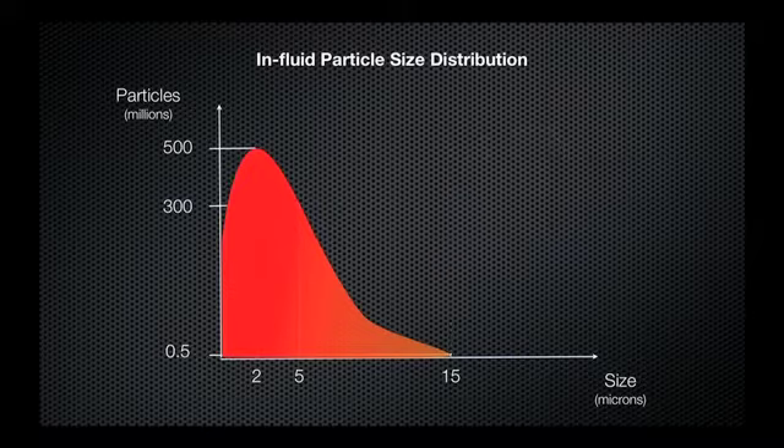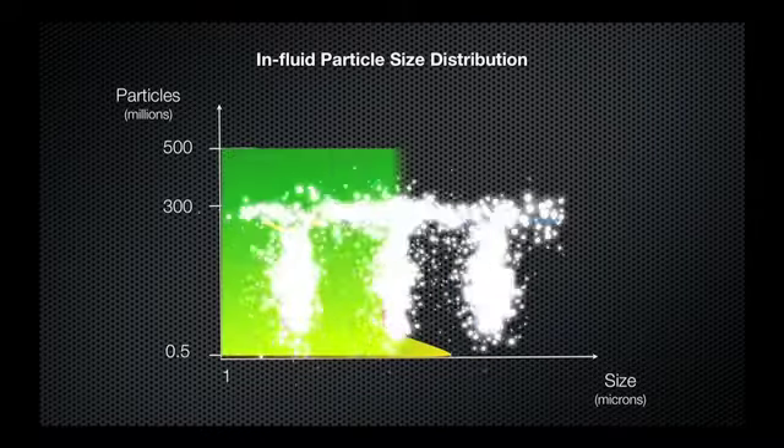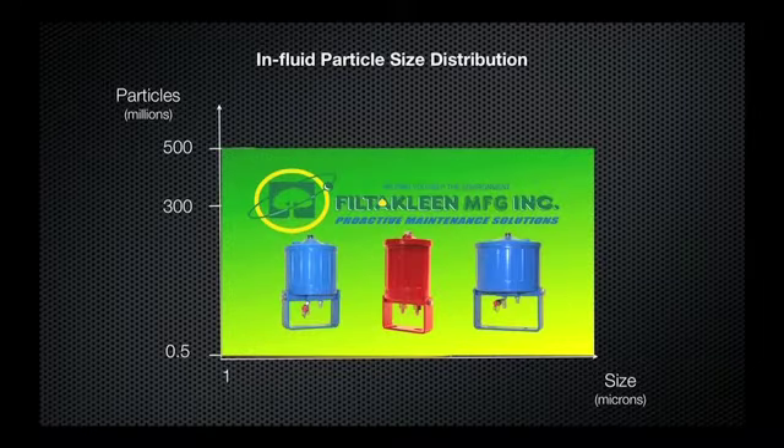Particles between 5 and 25 microns are the greatest concern of all, because they can penetrate the clearances between wear-sensitive components and promote accelerated wear. Filt-to-Clean bypass filters are effective at removing all particles larger than 1 micron, significantly reducing debris and allowing engines to run smoother.